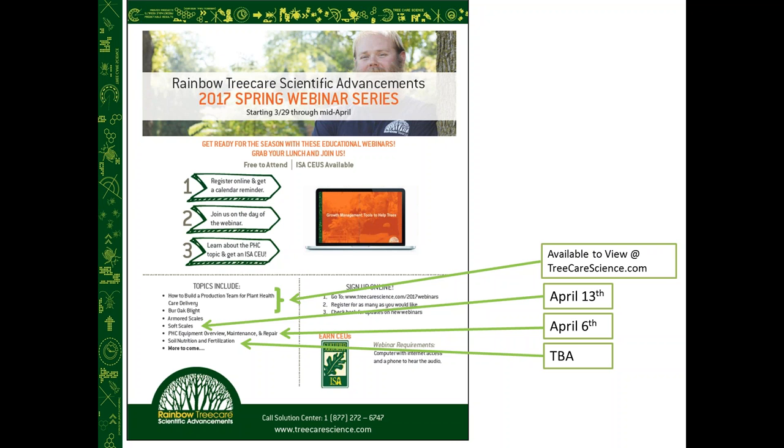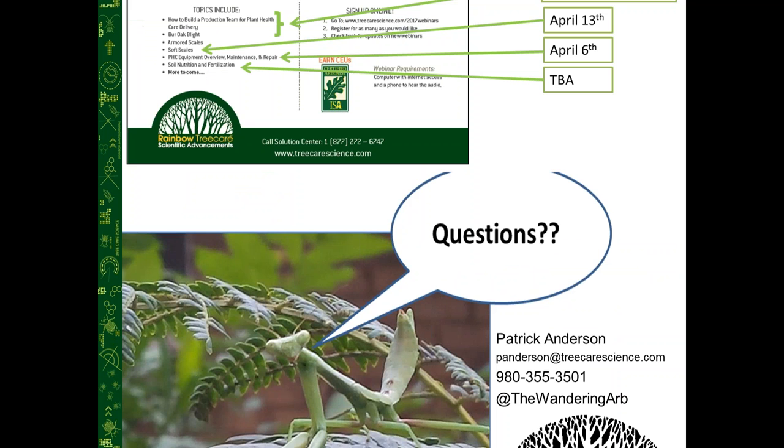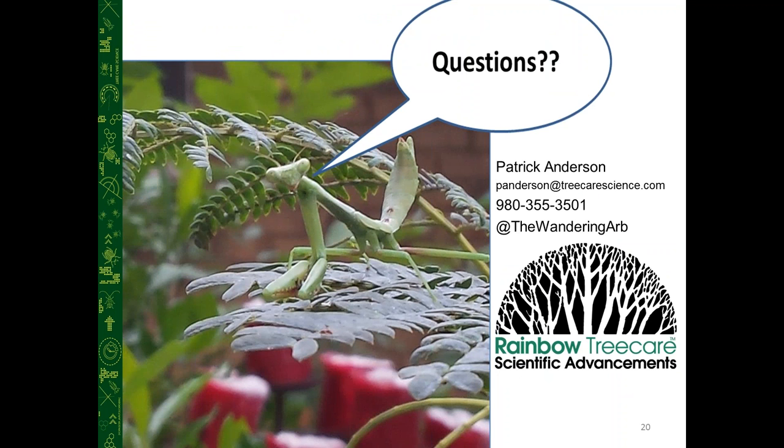We'll stay on the line to answer questions. First question from Eric: Are there field ID characteristics to distinguish chaffinch maple scale and oyster shell scale? Any host differences? They are very similar and may even be in the same genus. The main point from a management perspective is that they are armored scales and the management principles would be similar. The difference may be in their life history. Japanese maple scale seems to be far more common and generalist.